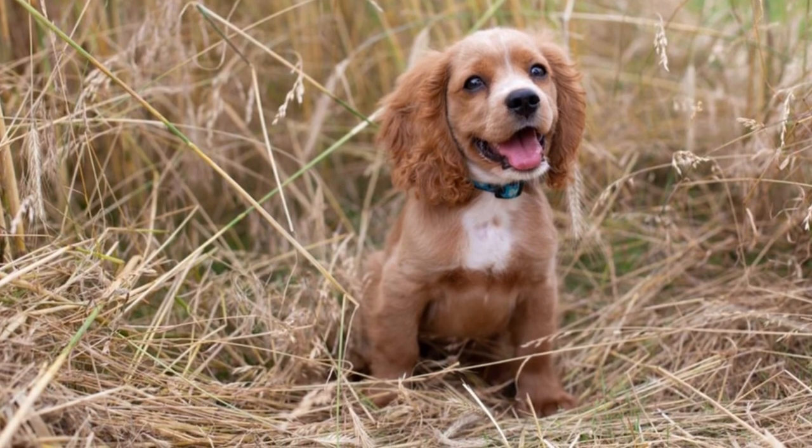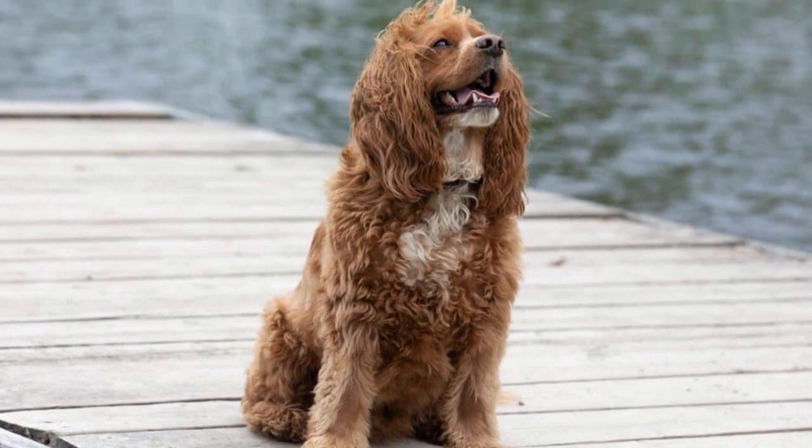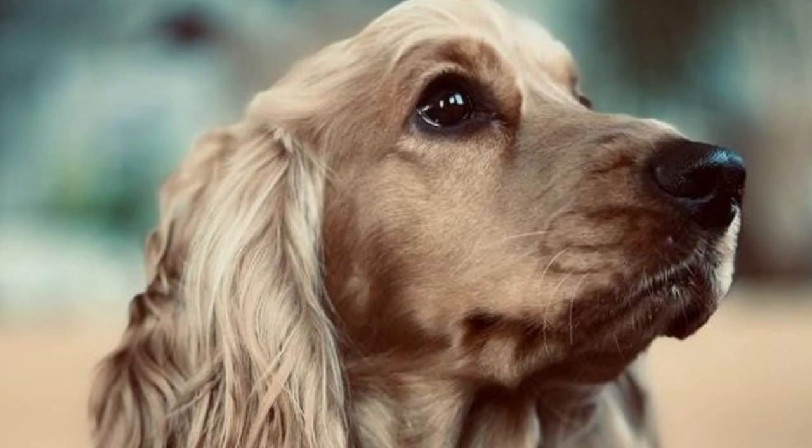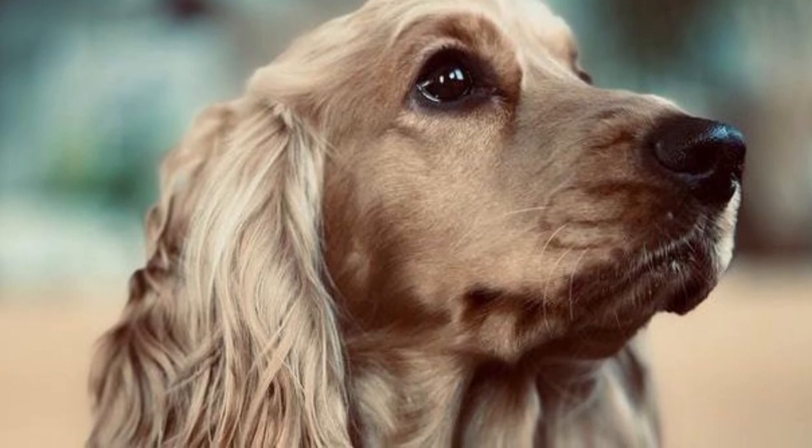Is a cockleer a good dog? The cockleer is remarkably well-behaved, gentle, even-tempered, and affectionate. Unless very poorly treated, this mix should have few behavioral issues at all.